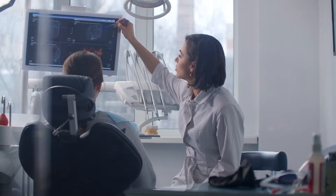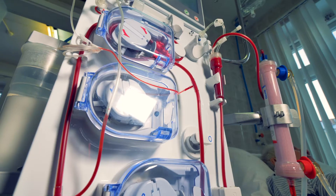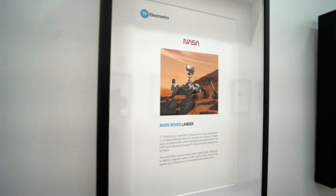The products we make are certainly small, but they really do have a big impact. From playing a critical role in life-saving medical applications like hemodialysis to helping us explore uncharted territory like Mars with the Mars rover, it's pretty incredible what our products are a part of.